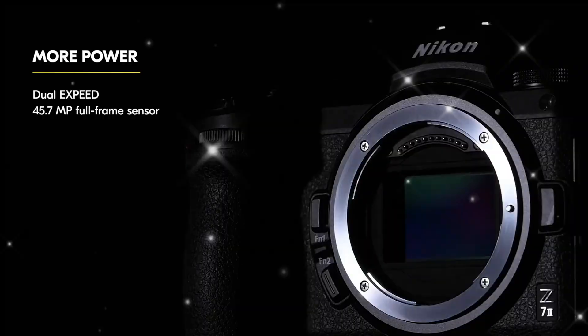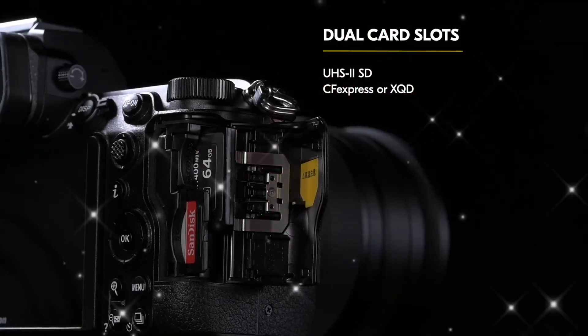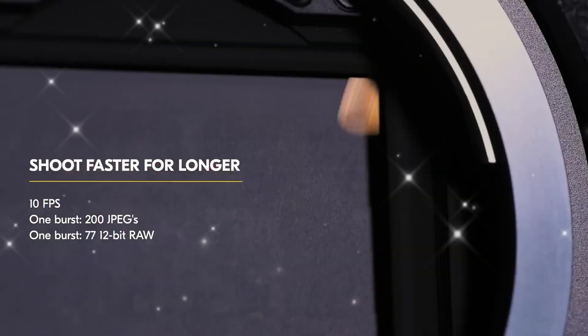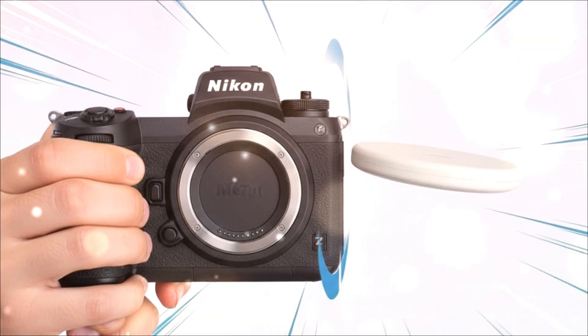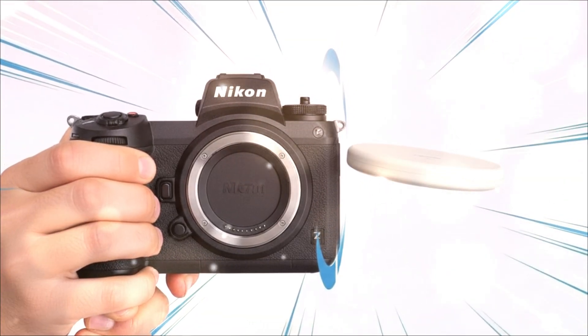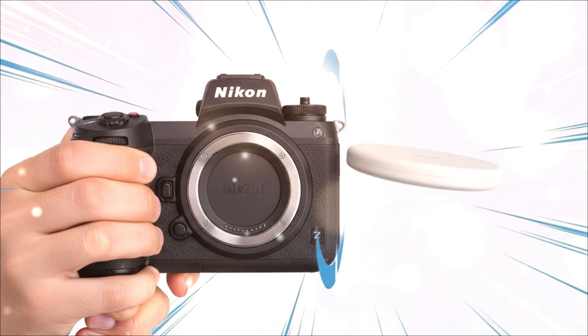Hold that purchase. Seriously, put your wallet down. Because if you're even thinking about upgrading your full-frame camera right now, if you're wrestling between the latest offerings from Sony, Canon, or even Nikon's current flagship, you absolutely need to hear what I'm about to tell you.